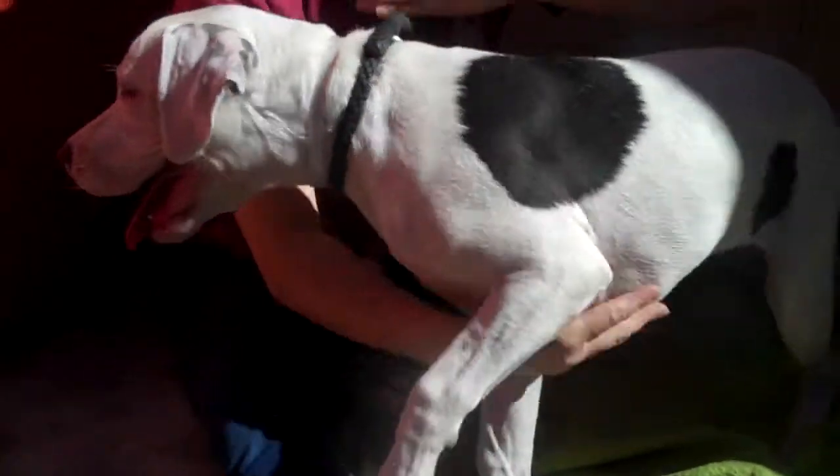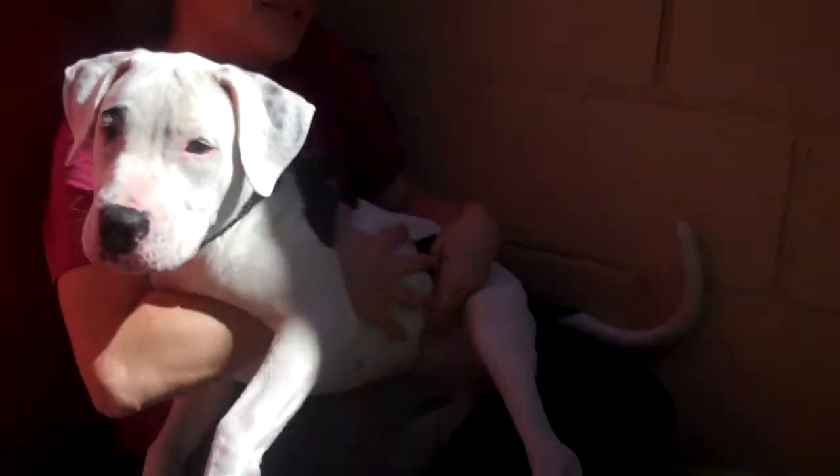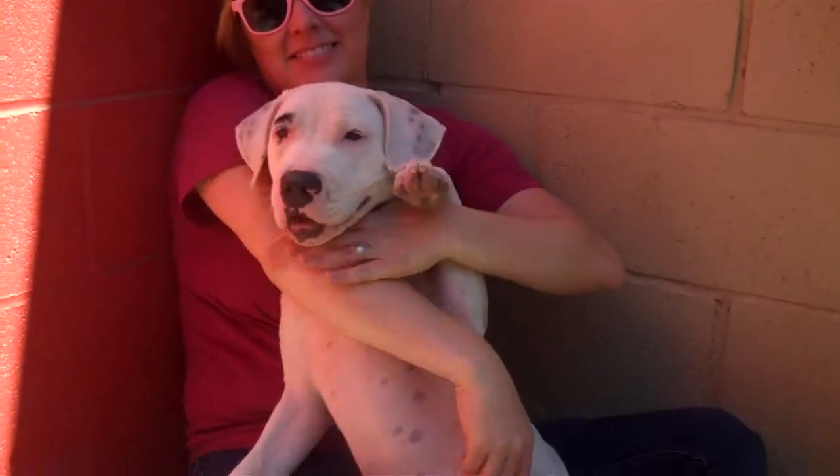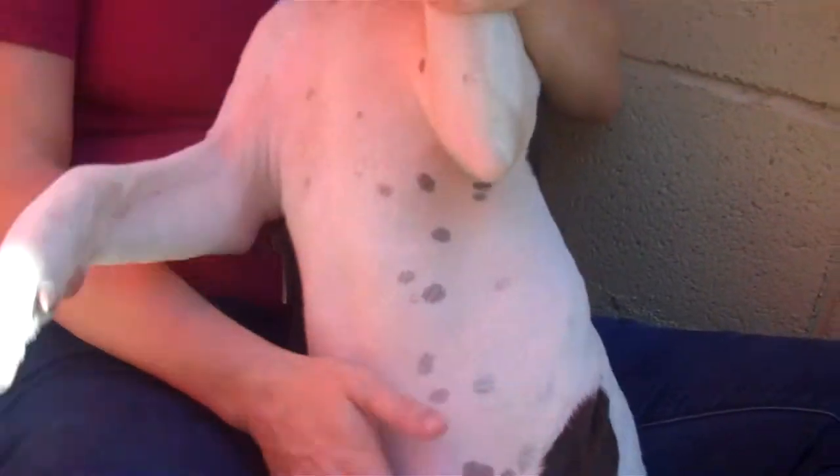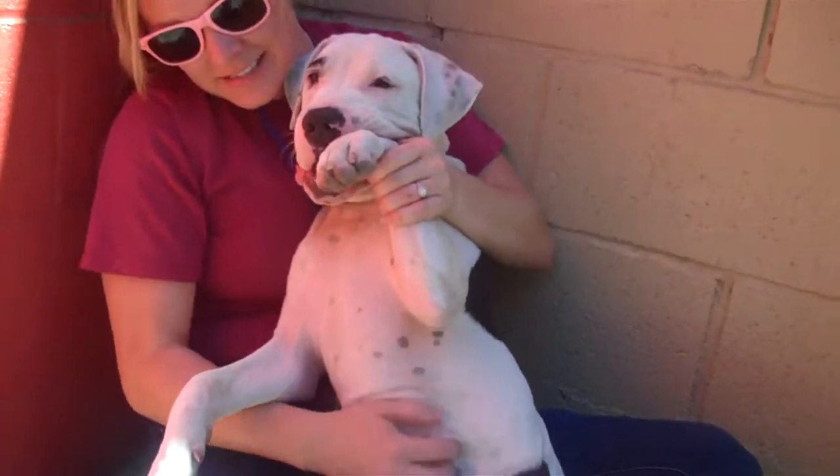She's definitely a puppy and as all puppies do, she could use some puppy training, but she's got a really great energy, got a great personality, got a great belly as I understand. Let's zoom in on this belly here. It's fantastic. Good little chubby puppy belly.